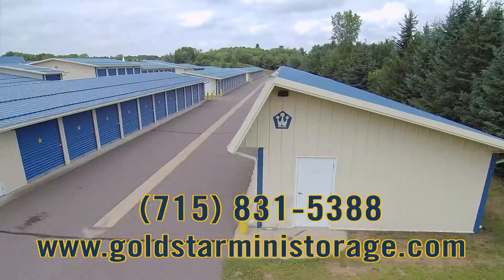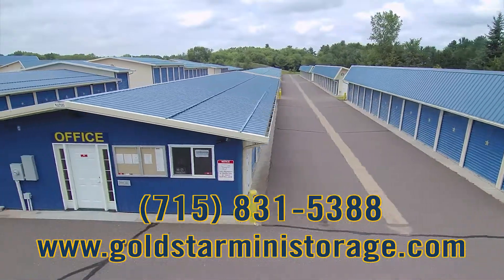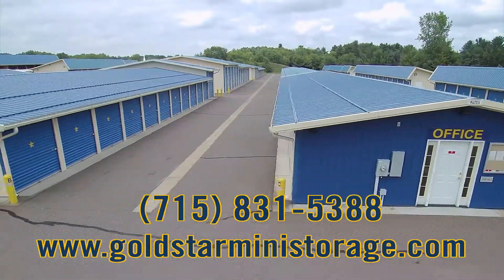I would recommend Gold Star Mini Storage to anyone out there for their storage needs. Again, the convenience, the cleanliness, the security — and Ben is awesome to work with.